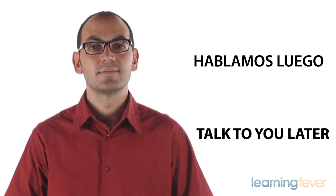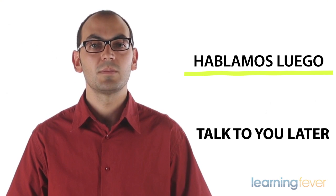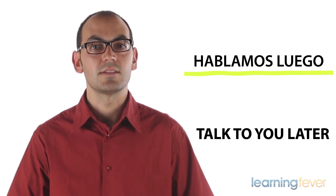Hablamos luego. Talk to you later. Hablamos luego. Talk to you later. Hablamos means to talk, luego means later.